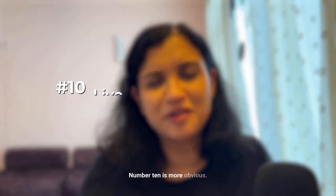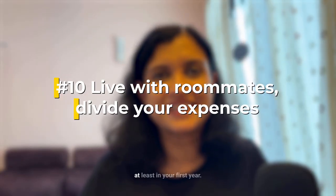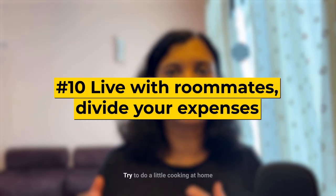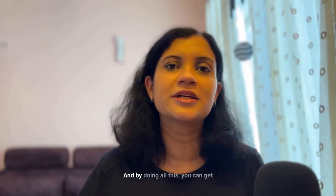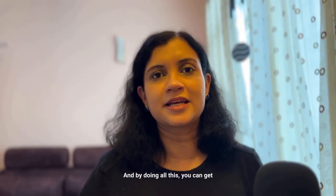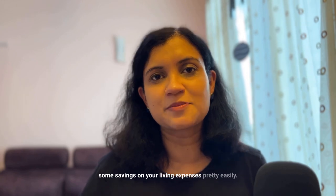Number ten is try to live with roommates, at least in your first year, to cut down on expenses. Also try to do a little cooking at home instead of eating out all the time. By doing all this you can get some solid savings on your living expenses pretty easily.